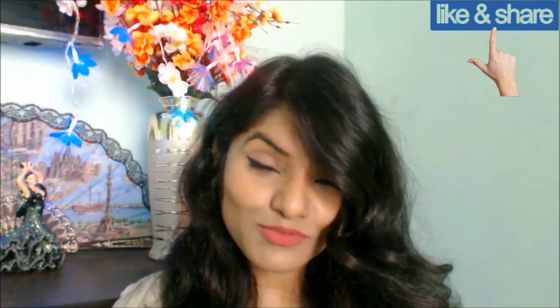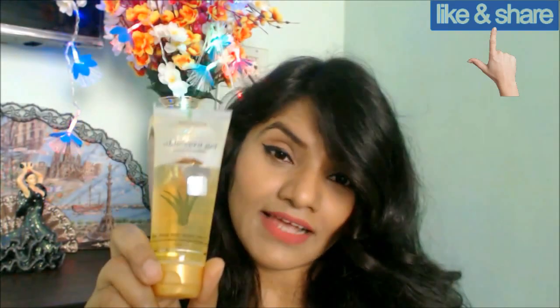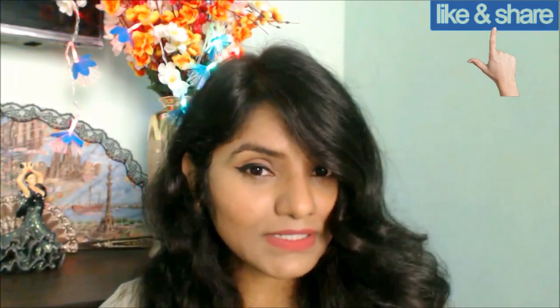I am talking about one product which is going to help you with all of this. I am talking about Patanjali Saundarya Aloe Vera Gel with Kesar and Chandan. Now if you have been following my channel or if you have been following Patanjali as such, you would already know about this.